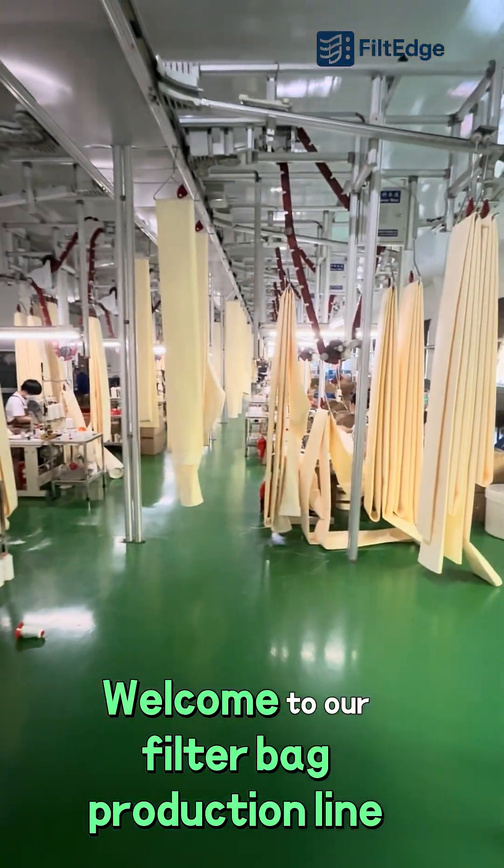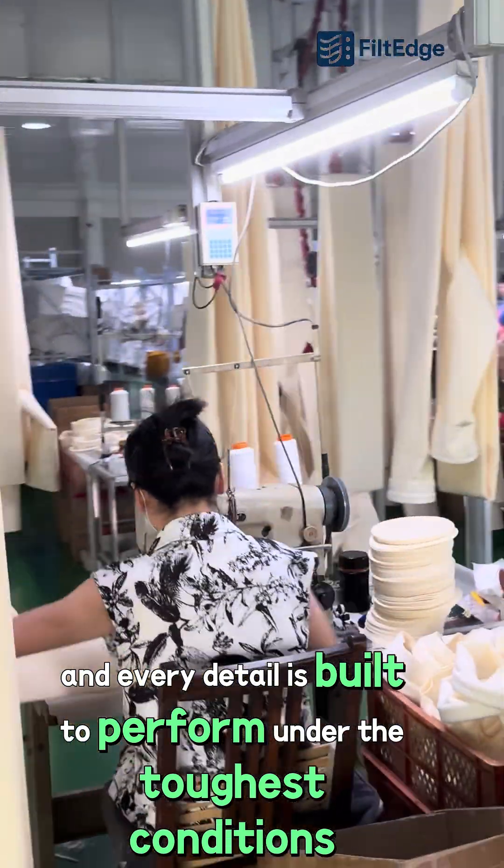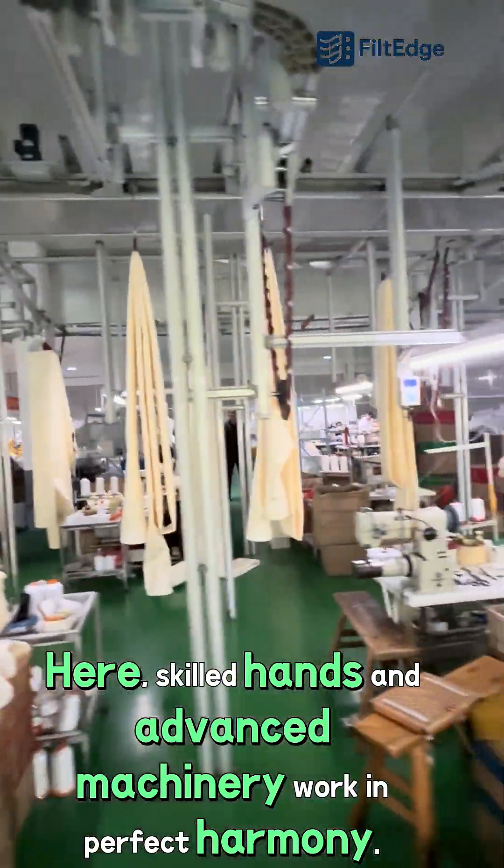Welcome to our filter bag production line, where innovation meets craftsmanship, and every detail is built to perform under the toughest conditions. Here, skilled hands and advanced machinery work in perfect harmony.